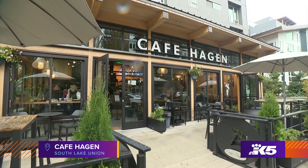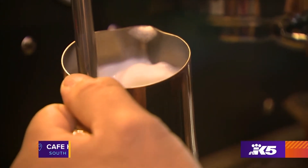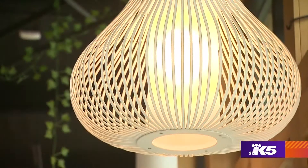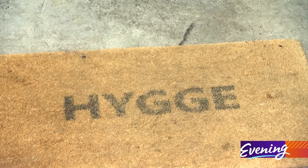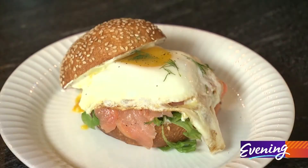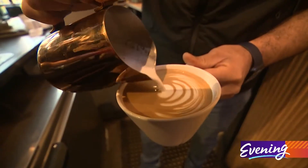Rainy days don't get anyone down at this Southlake Union spot. This is Cafe Hagen, a Scandinavian and Danish inspired cafe. Hygge is the foundation of everything here, from the decor to the menu, showcasing Scandinavian dishes and locally roasted coffee that emulates the favored roasts of Northern Europe.